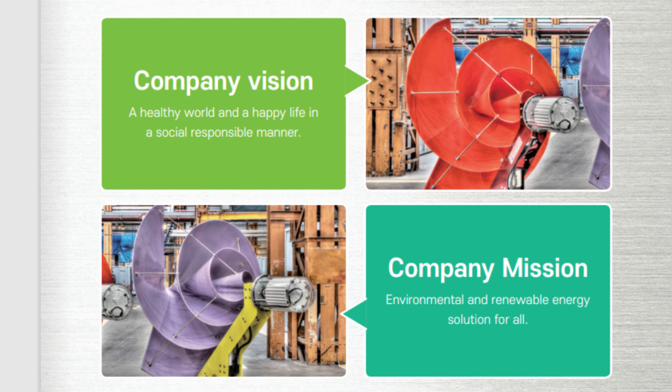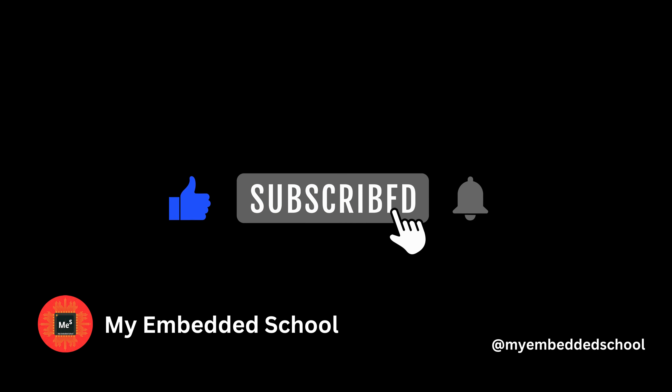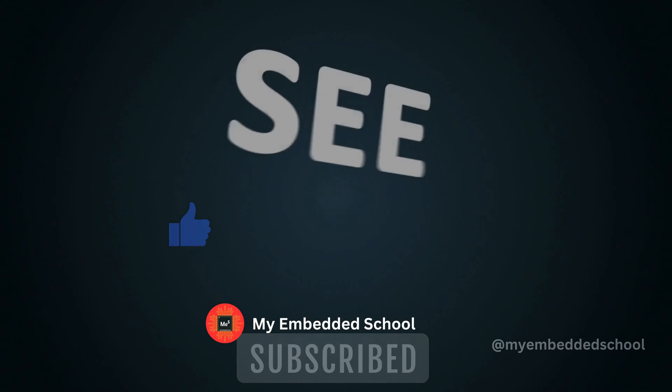And if you enjoyed this video, please give it a thumbs up, share it with your friends, and subscribe to my channel for more videos like this one. Thank you for watching, and I'll see you in the next one.